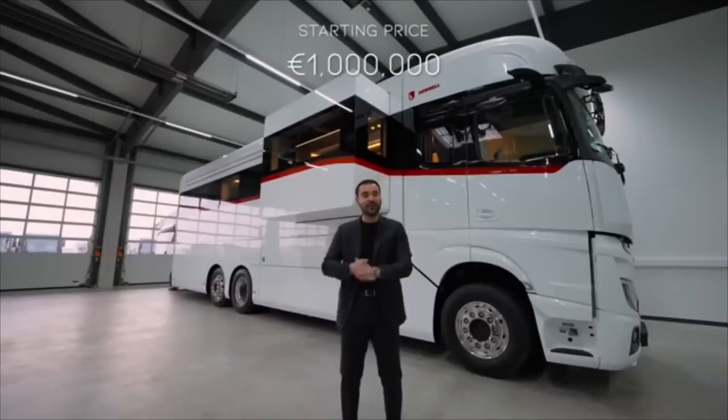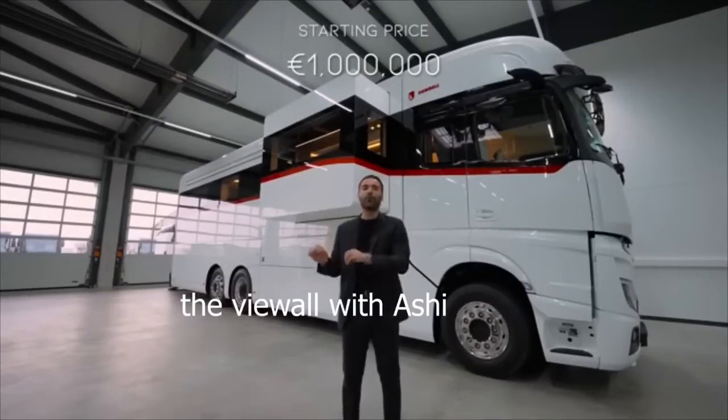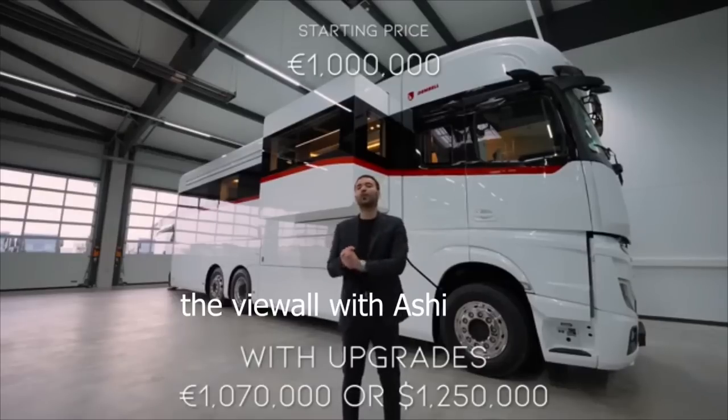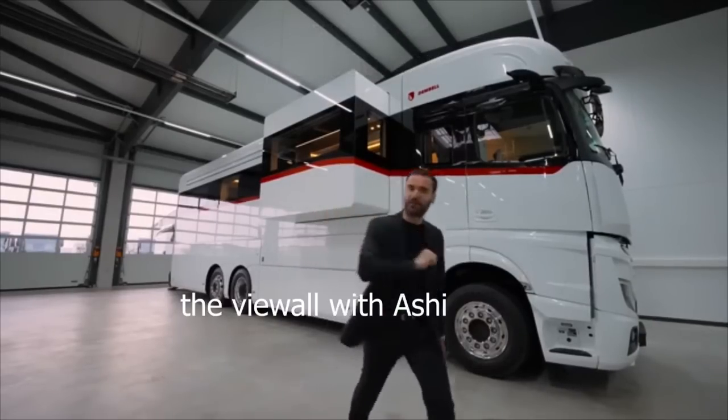It's around 1 million euros, and the particular motorhome right behind me with all the upgrades goes for 1,070,000 euros, which is around 1,250,000 dollars. And now without further ado, let's begin our tour.